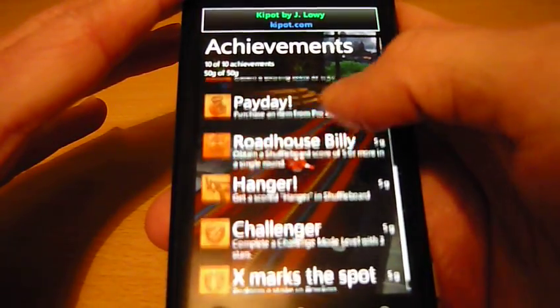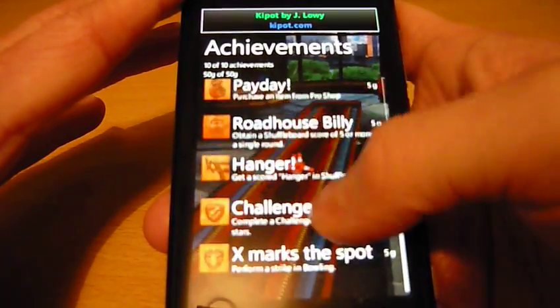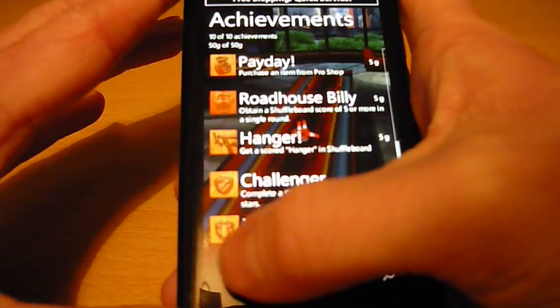I've unlocked all the achievements in this game so none of them are greyed out. Each is worth 5G and they are added to the total amount of achievements on your profile.